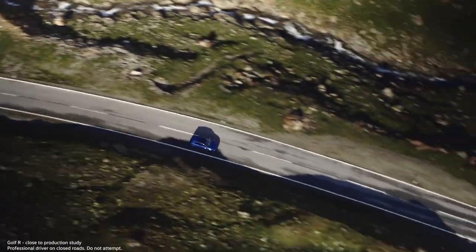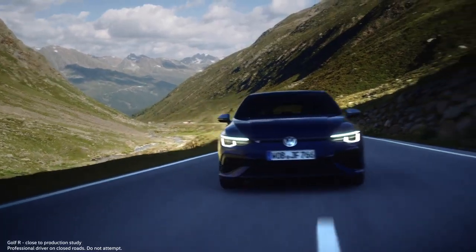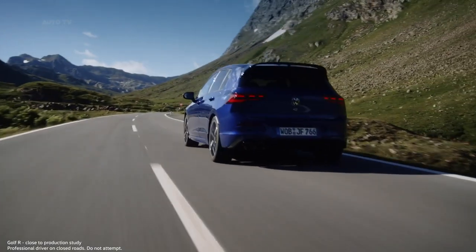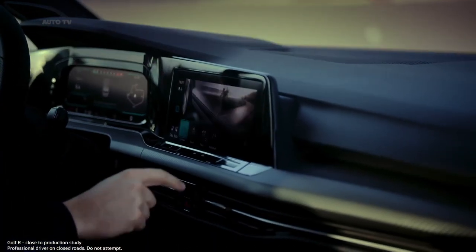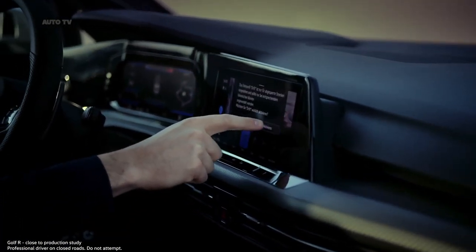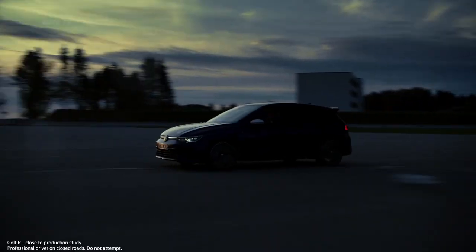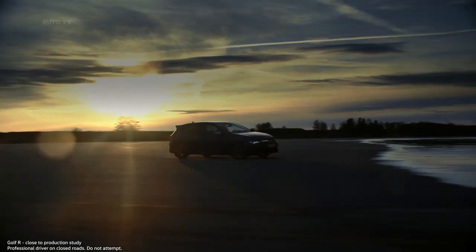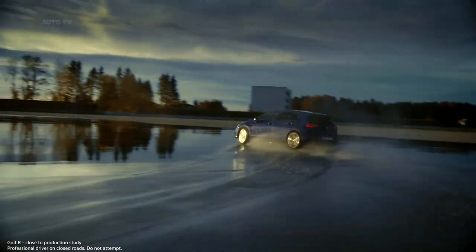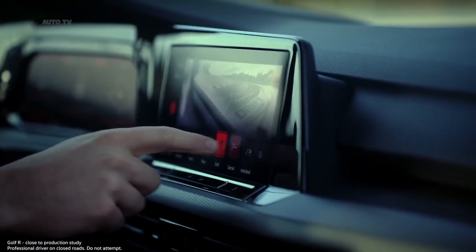On the open road, the chassis fully reveals its talent, and the added power can truly be experienced. The progressive steering is very direct, and the new engine feels even more responsive. For non-public roads, the optional R Performance package offers an added bonus: the drift mode, which allows the car to drift through torque vectoring. In addition, this package includes a special mode optimized for the green hell — the Nürburgring.